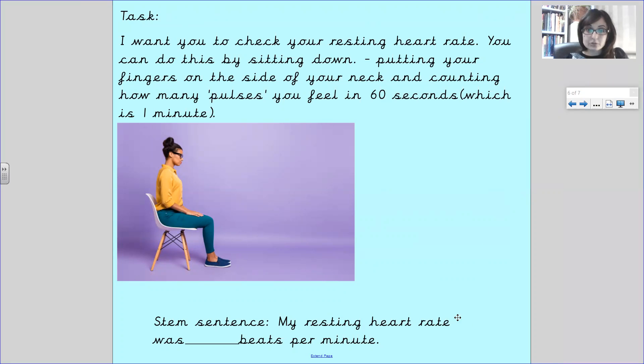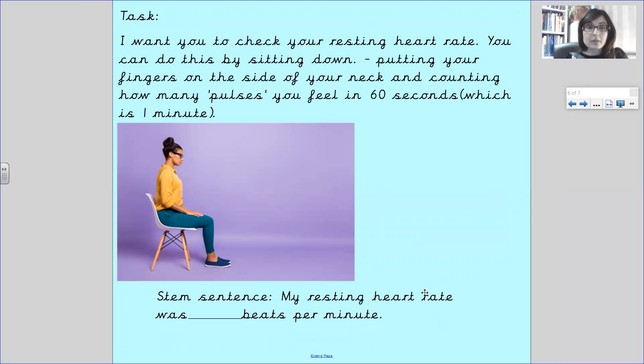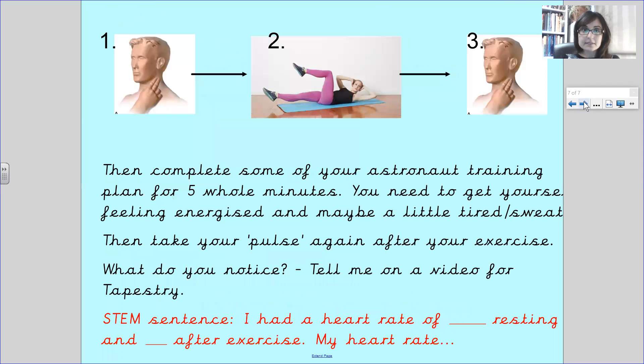You may need an adult to help you. Now, what we'd like you to do — here's your stem sentence. My resting heart rate was how many beats per minute. So you need to set yourself a timer and count the beats per minute of your pulse in your neck or on your wrist. When you've done that, you're going to do some exercise.